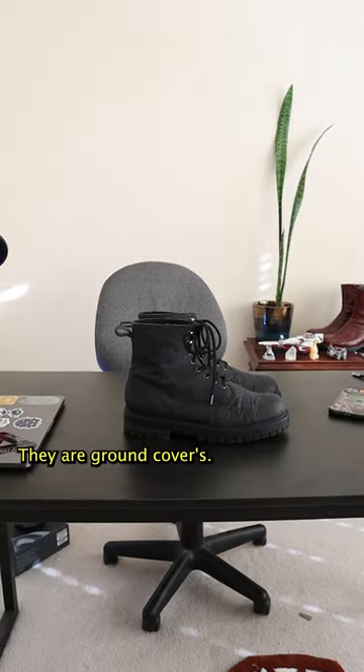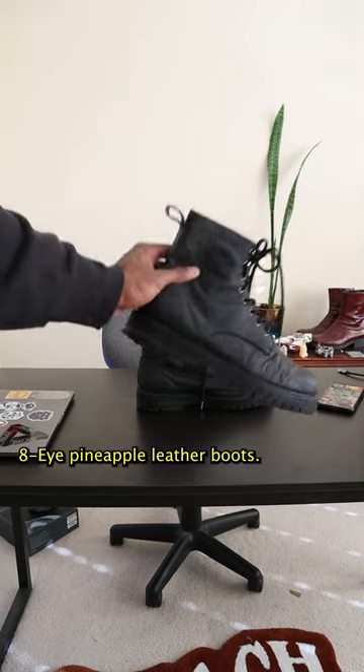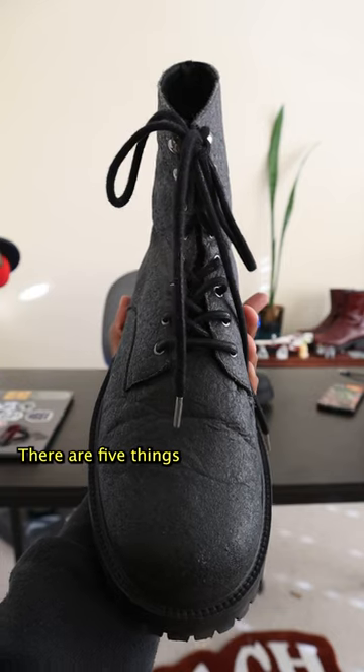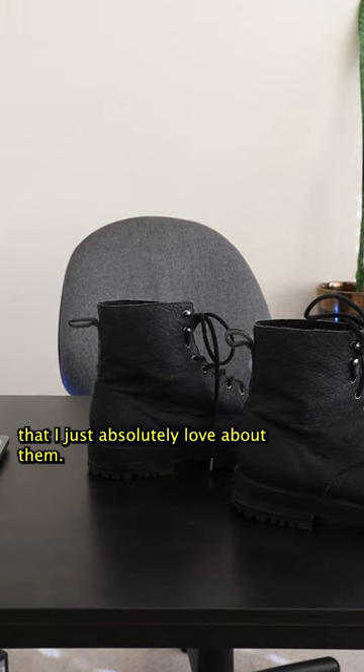These might be the coolest boots that I own. They are Ground Covers eight-eye pineapple leather boots. You heard that right — pineapple leather. There are five things that I just absolutely love about them.